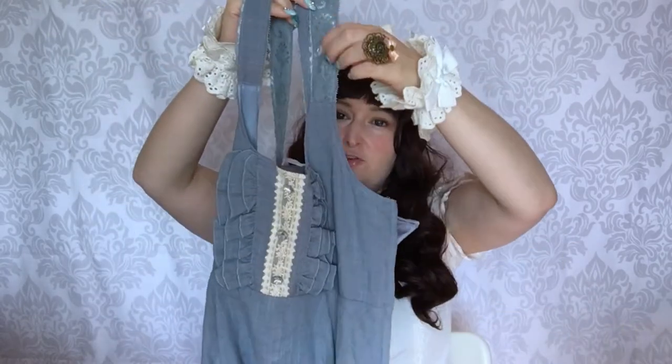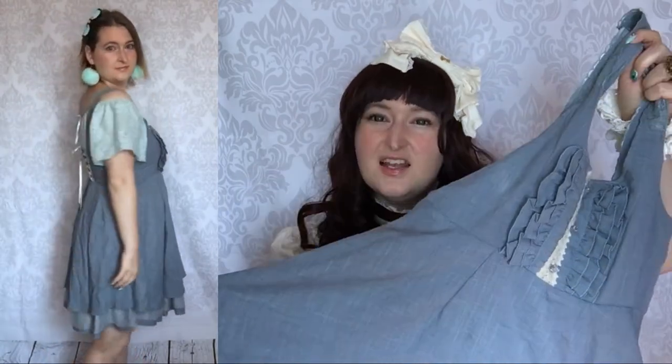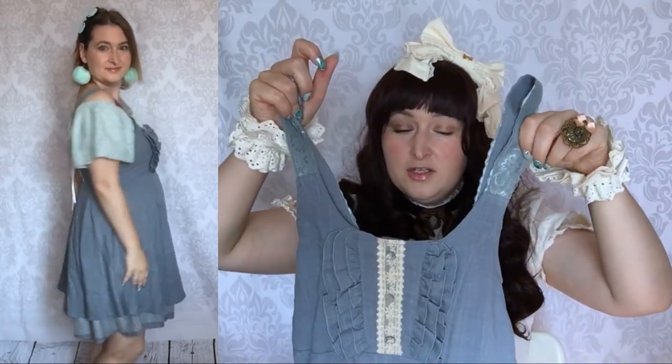Something else that I bought in Closet Child — almost everything except the maroon piece was from Closet Child! This one is also from Axis Femme. It's a very casual dress that is very light denim and very cute. I wore it with the mint top that I showed you before, and it was really cool! I'm really looking forward to wearing that kind of stuff again!